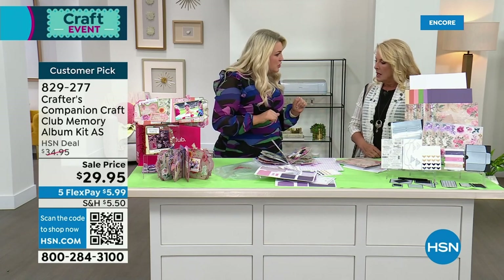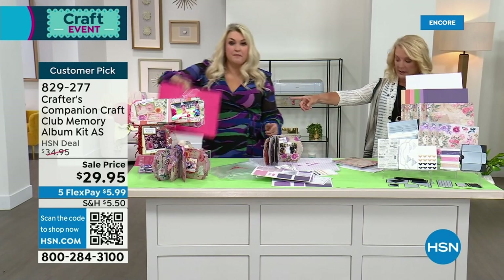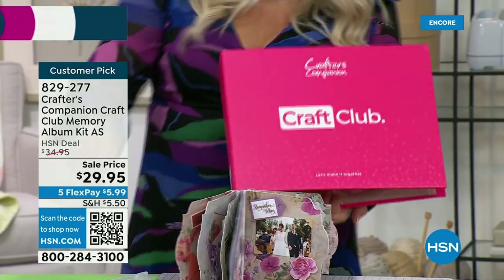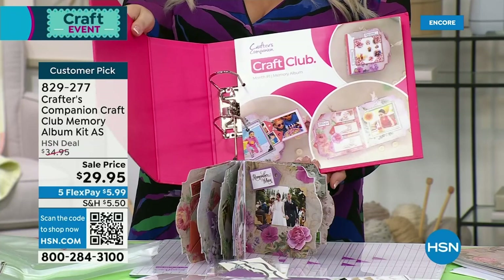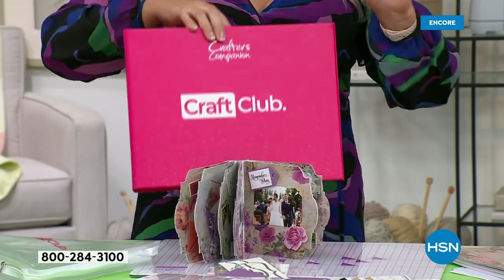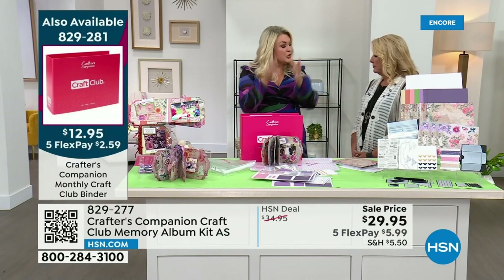Do you want a sneak peek of what's coming up in future months? Also, if you want to get the notebook, we've got the club binder available — sold separately — just if you want that. They always come in these storage wallets so you can put the storage wallets into the binder if you want to keep yourself organized every month. It is a monthly program — basically what we've done is taken all the feedback and upgraded the subscription program.